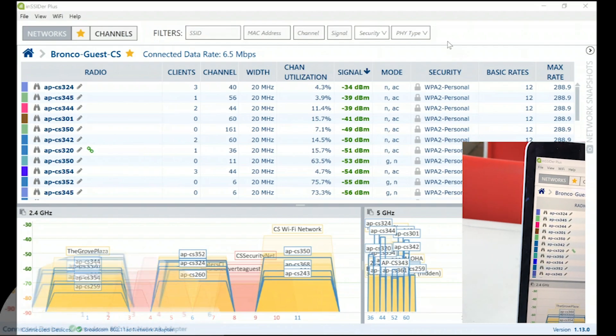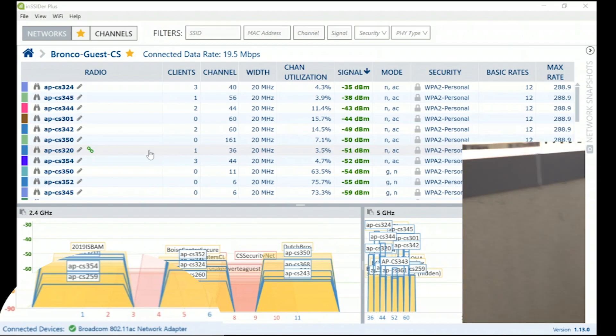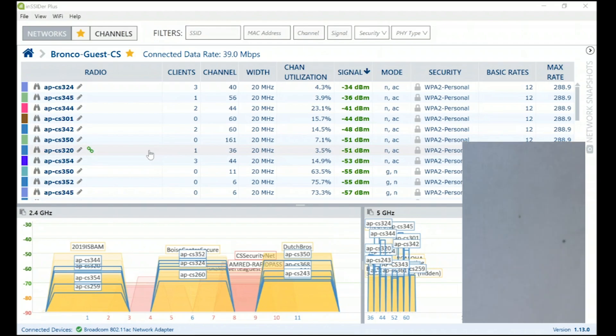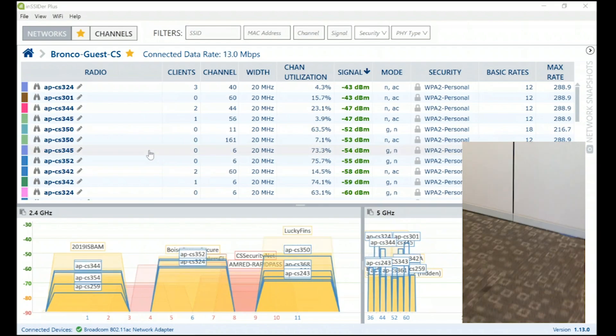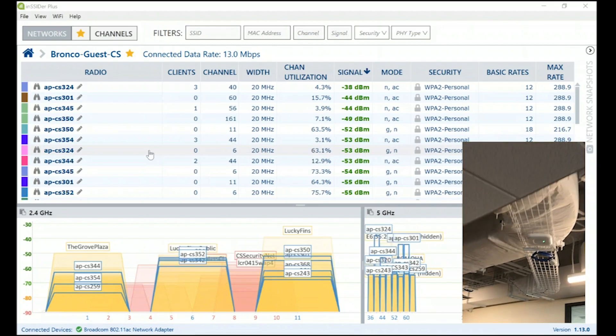This constant associating and reassociating to new radios causes dropouts and connection issues. If I ran a video call during this walk around, it probably would have gotten dropped. Keep in mind I'm using a very capable wireless network adapter — one of the best on the market — and it's still struggling to know where and when to roam. Clients with cheaper Wi-Fi chipsets, like RF scanners or old Android devices, will absolutely struggle in an environment like this and tend to stick to one AP, which we call a sticky client.